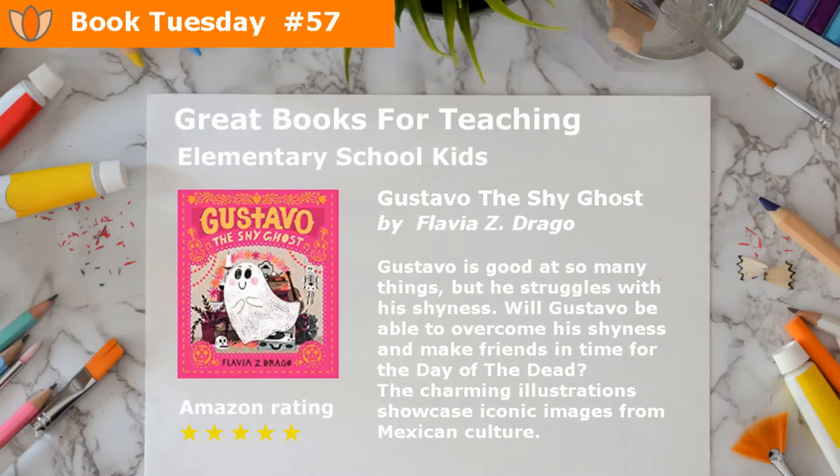Gustavo the Shy Ghost by Fladia Zee Draco. Gustavo is good at so many things, but he struggles with his shyness. Will Gustavo be able to overcome his shyness and make friends in time for the Day of the Dead? The charming illustrations showcase iconic images from Mexican culture.